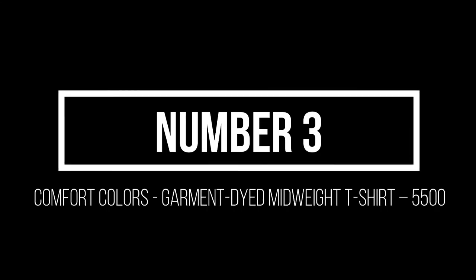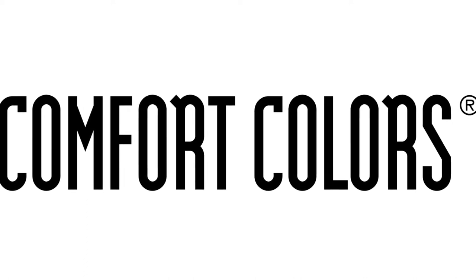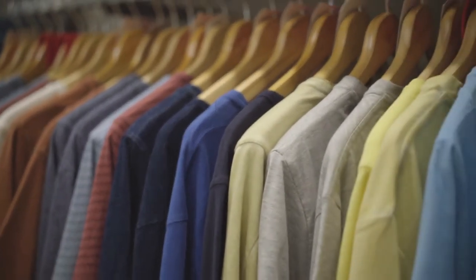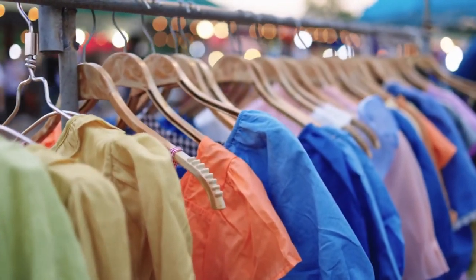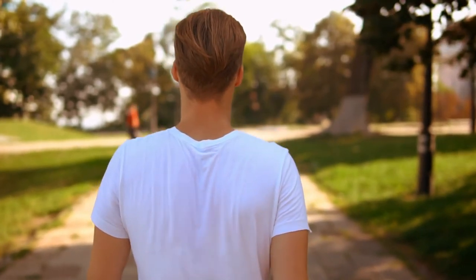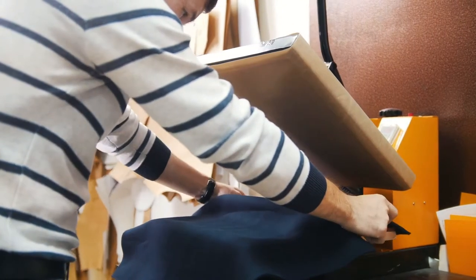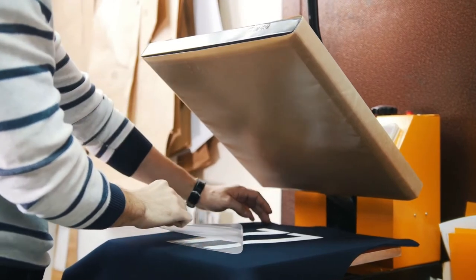Number 3: Comfort Colors Garment Dyed Midweight T-Shirt 5500. Comfort Colors is an old-school basic brand that really lives up to its name. Its signature t-shirts are softer than a Drake ballad and come in dozens of off-beat garment-dyed hues like a light denim-wide tone. Made of 100% ring-spun cotton, the t-shirts are pre-shrunk during the garment dye and wash process for almost no shrinkage at home, and the colors provide a vintage look that will remain for the life of the garment.